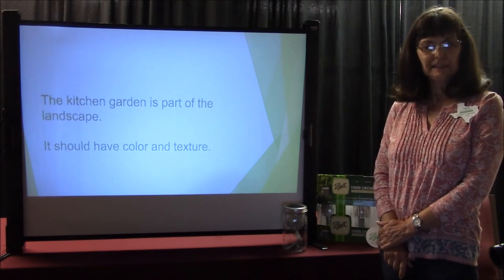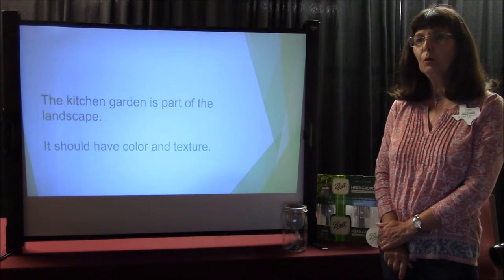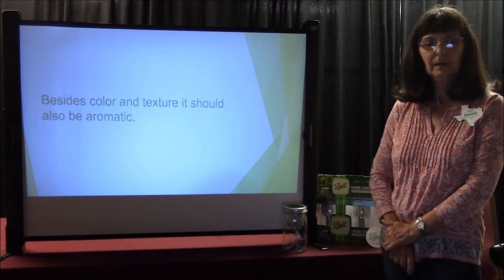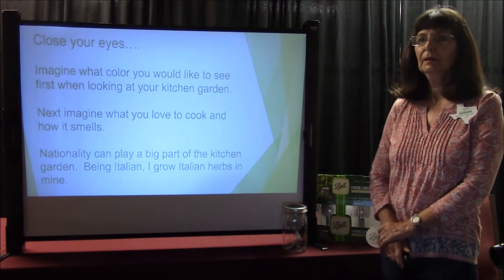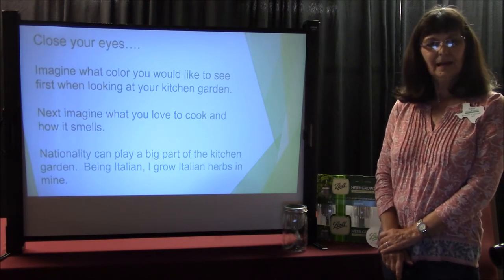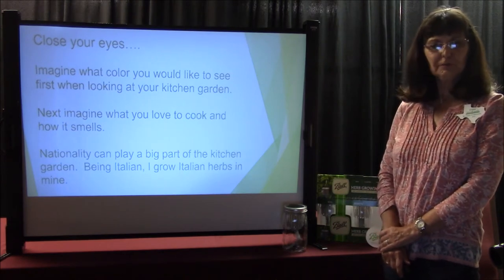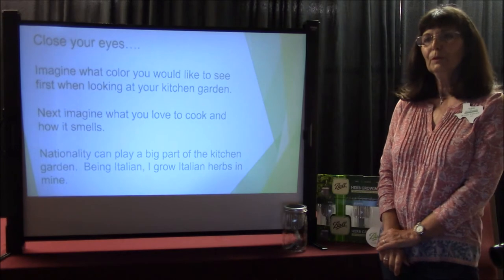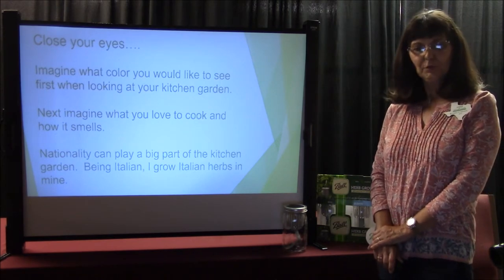The kitchen garden is part of your landscape. It should have color and texture. I know when I go to someone's home, the first thing I notice when I drive up is their landscape. Besides color and texture, it should also be aromatic. Imagine what color you would like to see first when looking at your kitchen garden. Next, imagine what you love to cook and how it smells. Nothing better than walking into the kitchen and smelling home cooking. Nationality can play a big part of the kitchen garden. Being Italian, I grow Italian herbs in mine.